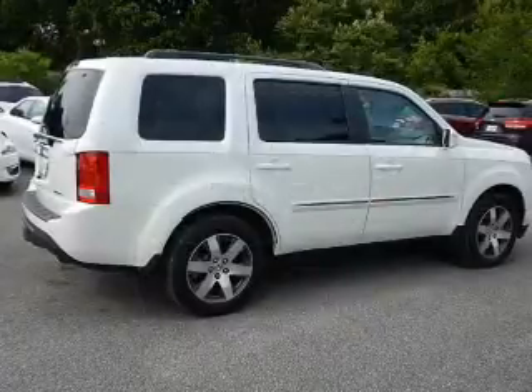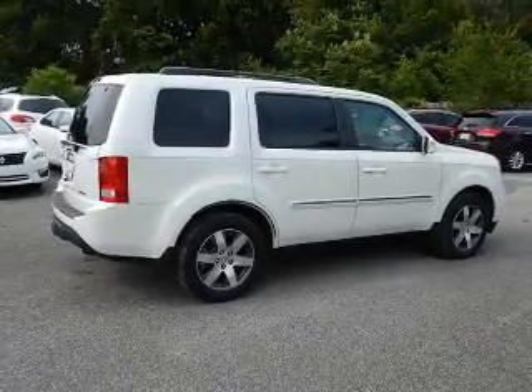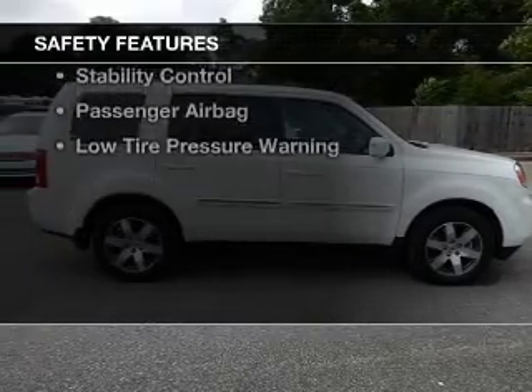Sirius XM satellite radio, digital audio input, steering wheel controls, a DVD system, and memory seats.